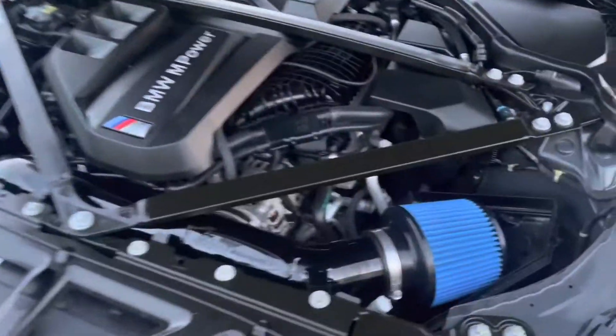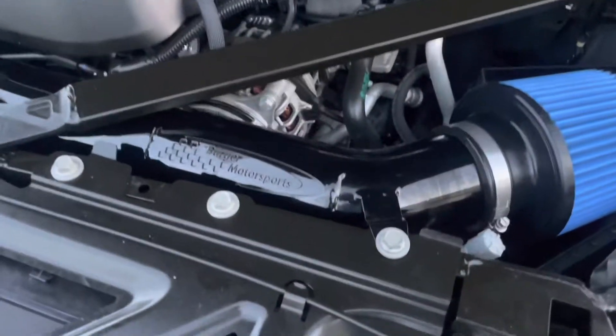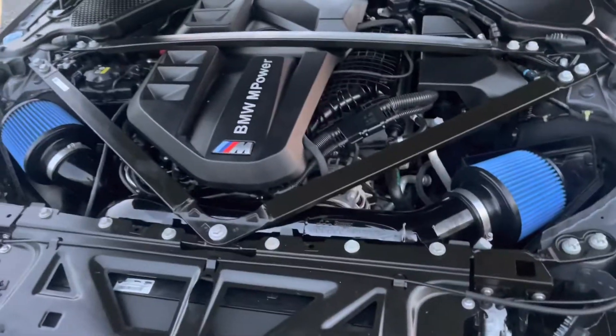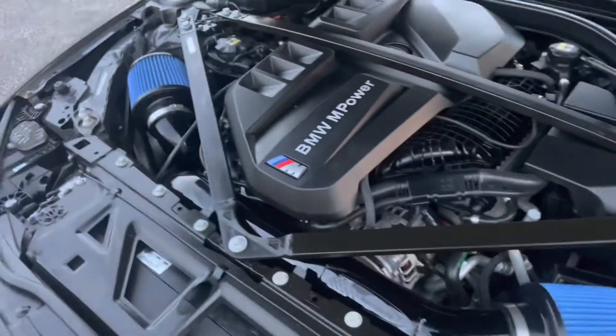As you can see, I got the blue filters which I absolutely love, and this nice metal piping. It was really easy to install compared to what I saw online — I didn't even have to take off the strut brace. I used it to pop this up a little bit and you can get the pipe under no problem.